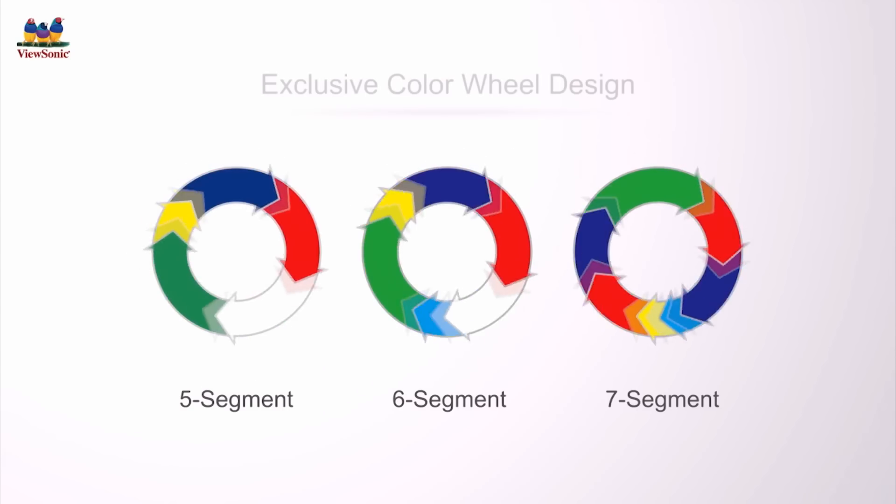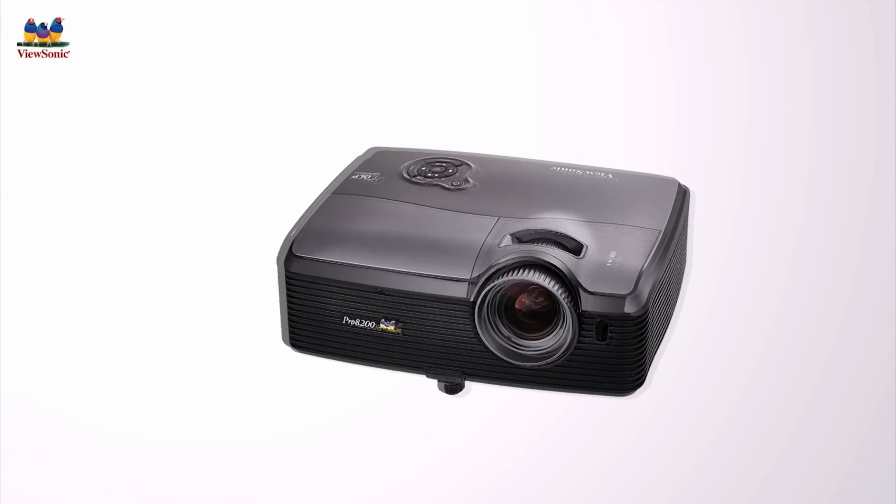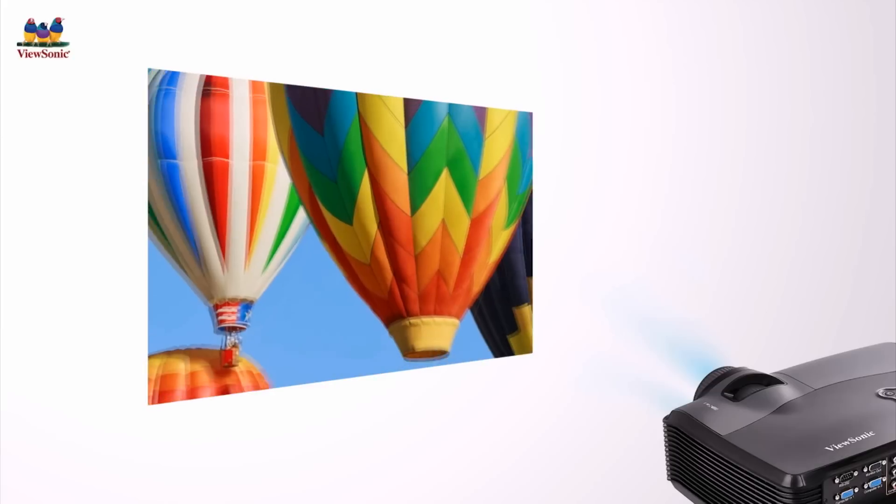ViewSonic SuperColor technology utilizes an exclusive color wheel design and dynamic lamp control capabilities to achieve the best in color performance, making projected images appear in more natural and vivid colors.